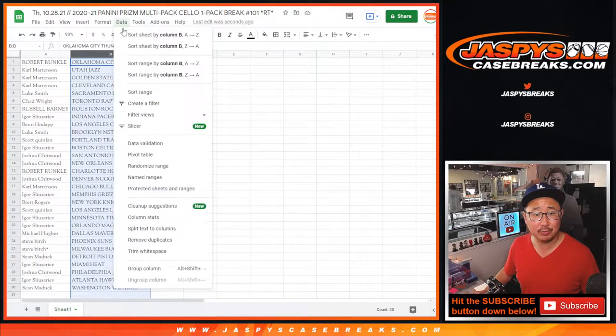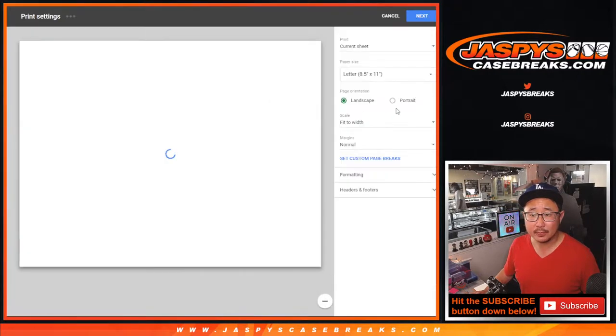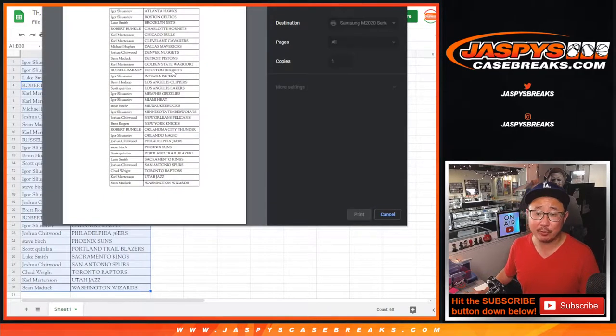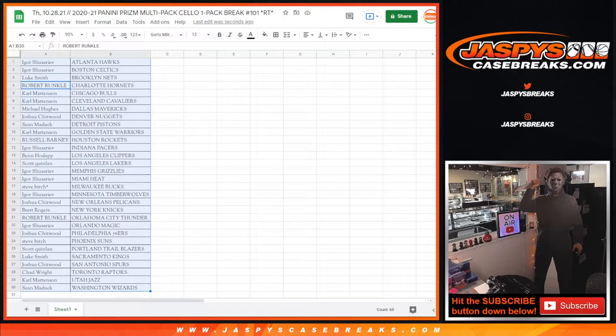Let's just get right to the pack open part, which will help us get to the giveaway part as quickly as possible. We do have to do one more pack if you're watching live, so let's knock that out and get into some noir. Let's wait for the printer — printing it up.